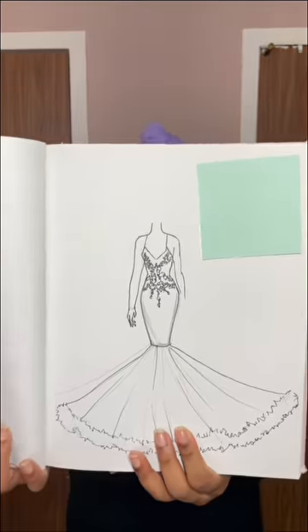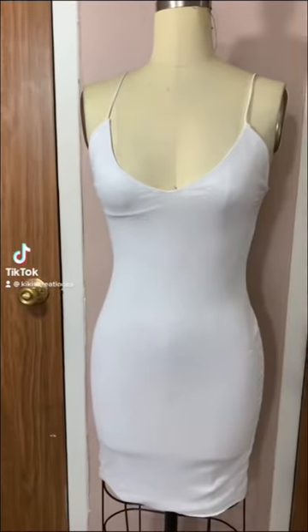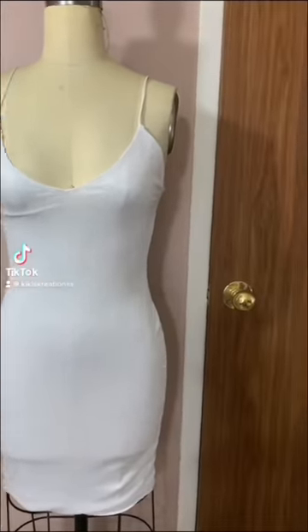I had one week to design, create, and ship this prom dress. Since this dress had to be created quickly, me and my client settled on this to be the base of the dress.